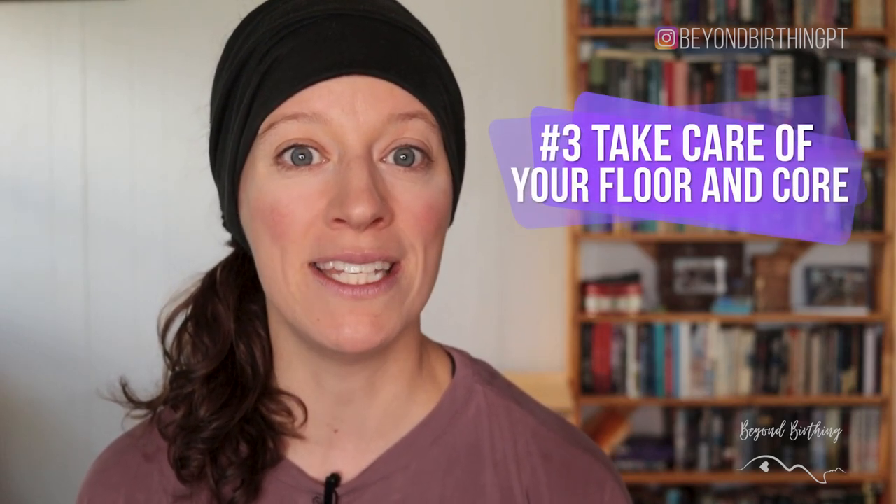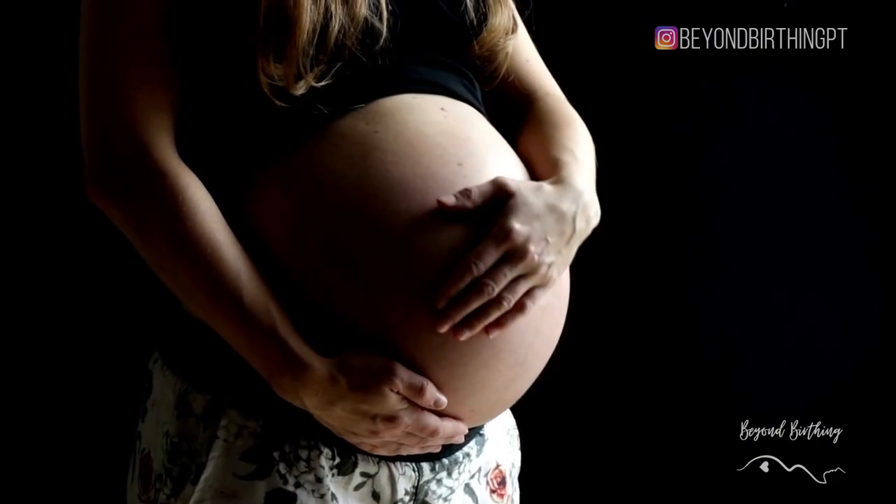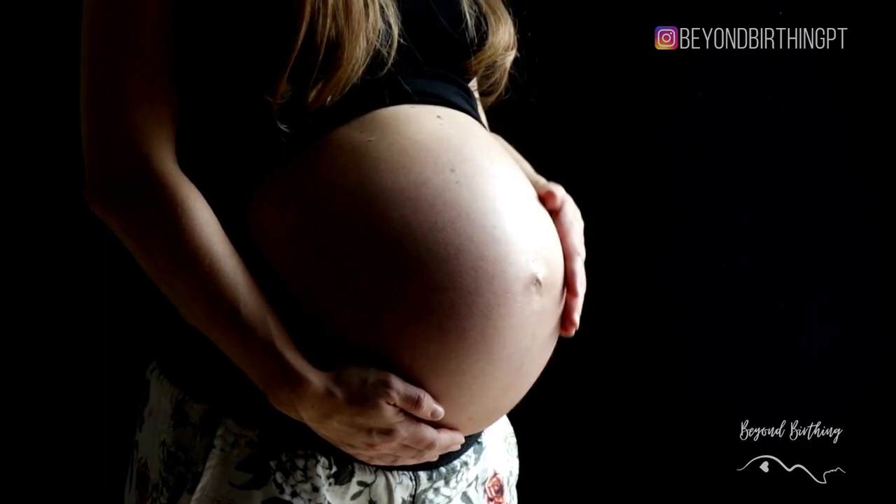My third tip is to take care of your pelvic floor and deep core during pregnancy to increase your chances of bouncing back faster postpartum. We tend to mistakenly think the pelvic floor is not affected when we have a c-section, but I've had multiple cases of mamas who had pelvic floor issues after a c-section — things like painful sex or urine leaks. You need to remember that pregnancy itself affects the integrity of the core and pelvic floor system, and scar tissue from the c-section can also affect the pelvic floor.